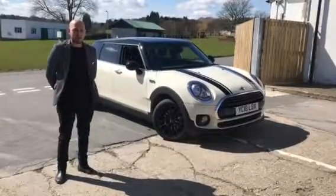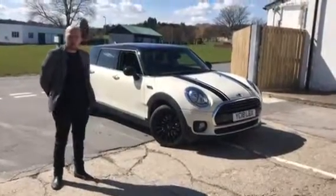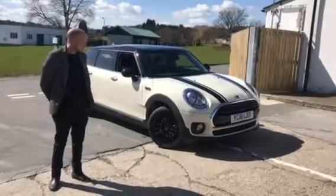Hello, I'm Sean. Welcome to Stratstone Mini Harrogate. Here we have a Cooper Clubman. It's called the Black Edition.